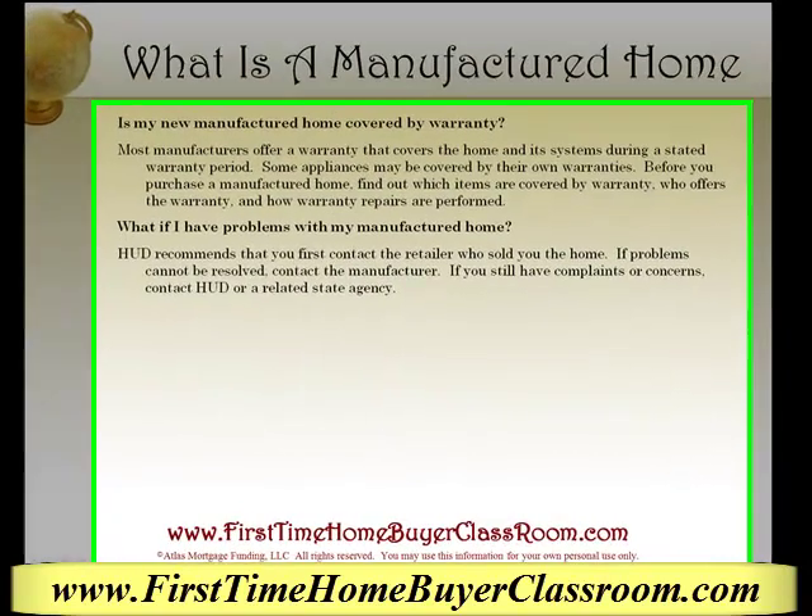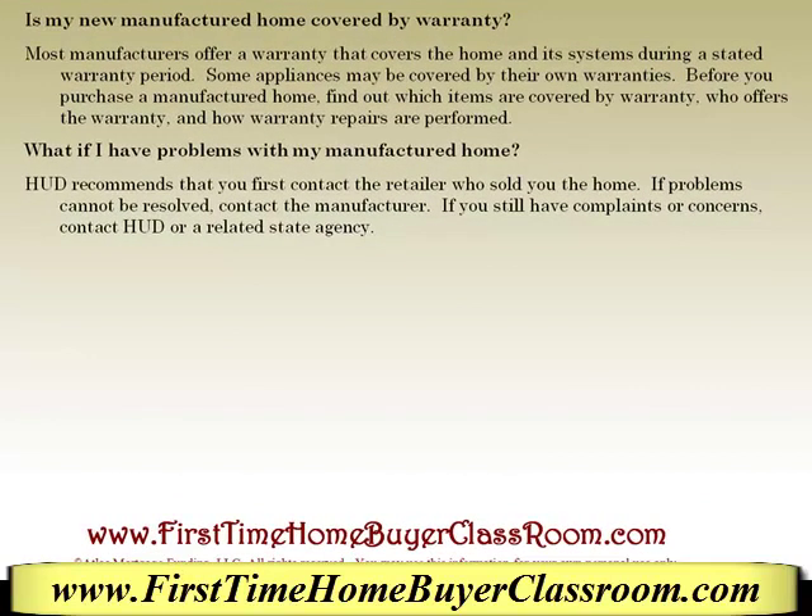Another question is, is my new manufactured home covered by a warranty? Most manufacturers offer a warranty that covers the home and its systems during a stated warranty period. Some appliances may be covered by their own warranties. Before you purchase a manufactured home, find out which items are covered by the warranty, who offers the warranty, and how warranty repairs are performed.